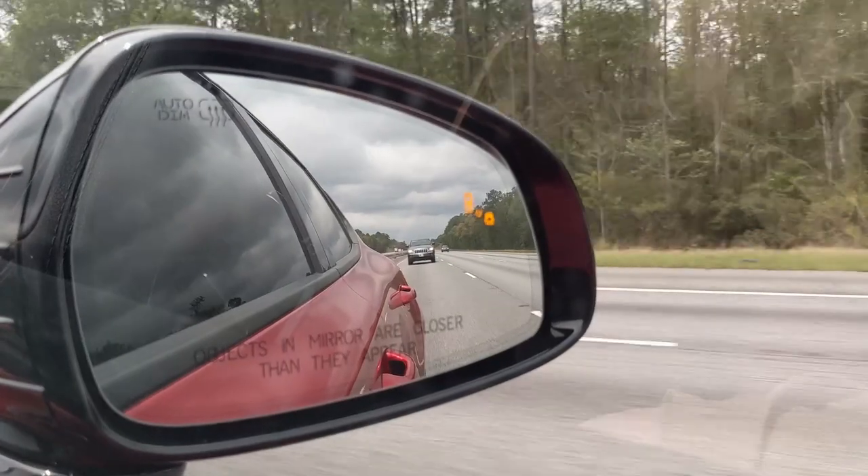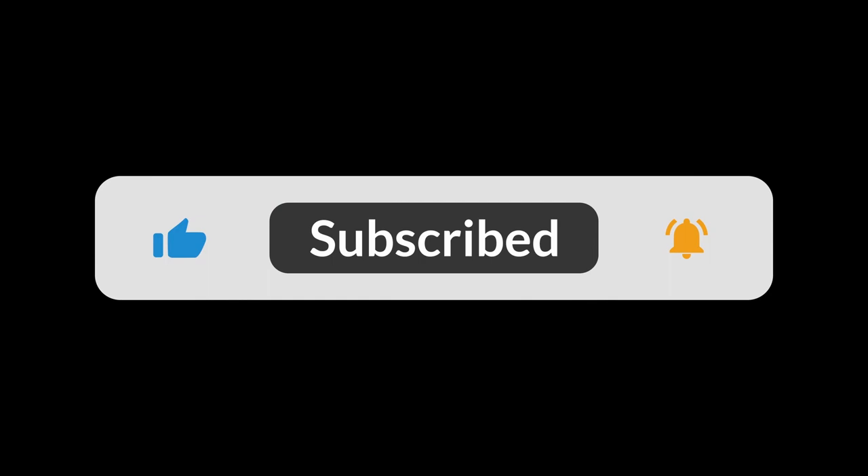It also got decent fuel economy. If you guys like this kind of content, don't forget to smash the like button, subscribe, and hit that notification bell. Thank you for watching and I will see you guys in the next video.